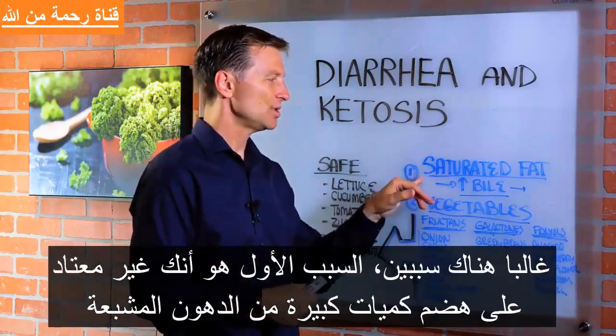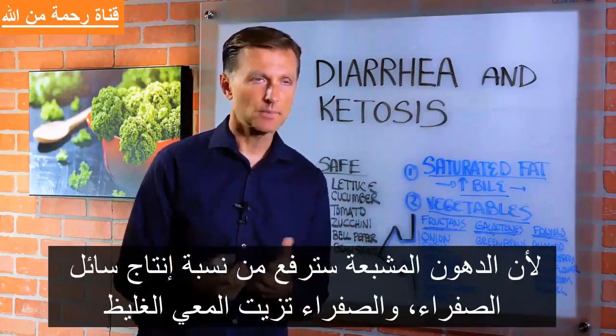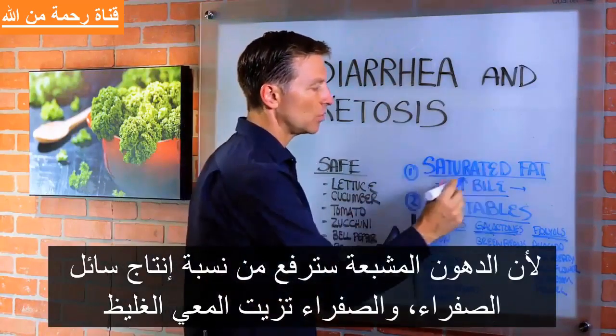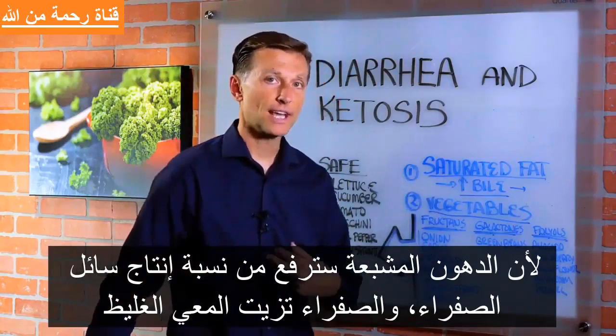Number one is you're not used to digesting that amount of saturated fat. Because saturated fat will increase bile production and bile lubricates the colon.